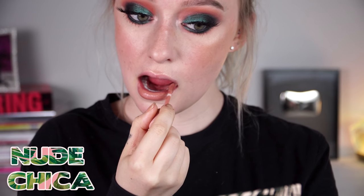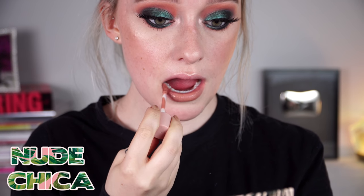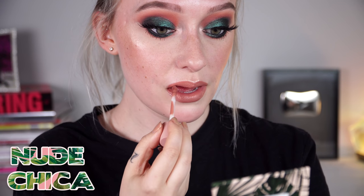So we have four matte lipsticks and then two glosses. I'm going to go ahead and be swatching all of these for you, and then I will come back and give you my final thoughts about everything. Let's see — let's do it!